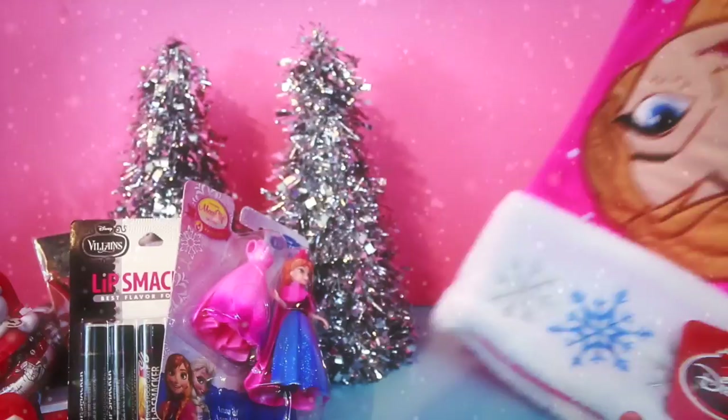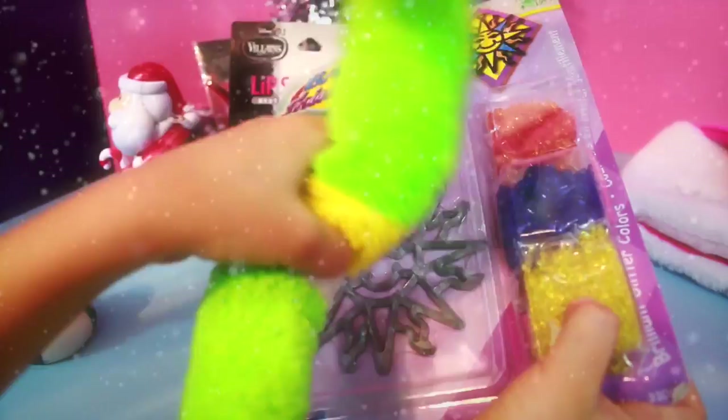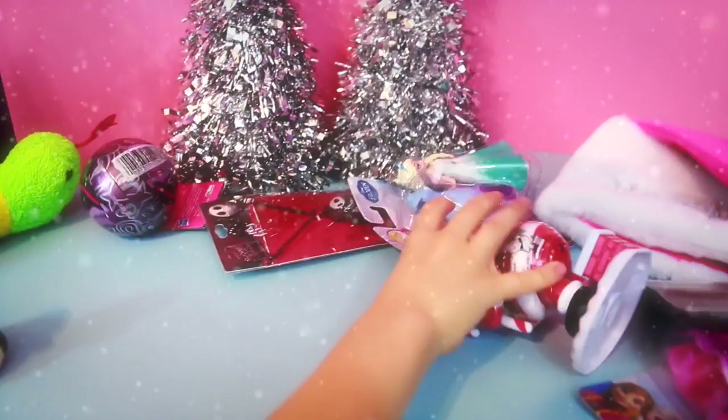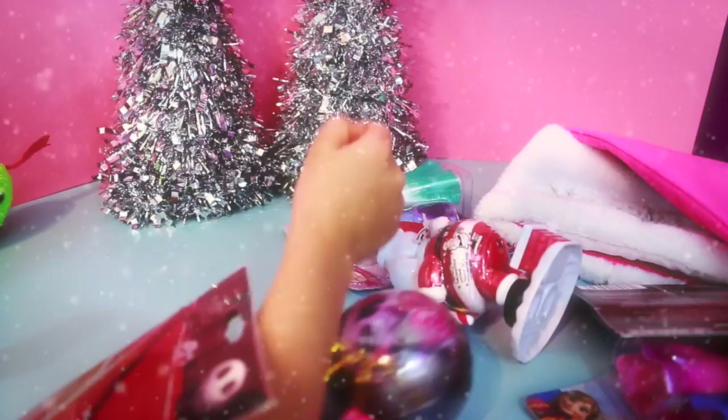So let's look at what we have: the ducky, the snake, the sun catcher, Anna, the lipstick stuff, the Christmas ornament, the spooky necklace, and Elsa. That's a lot of stuff — holy cow!